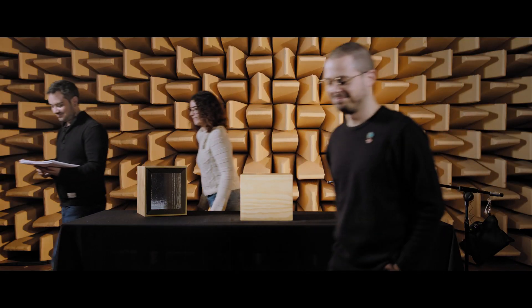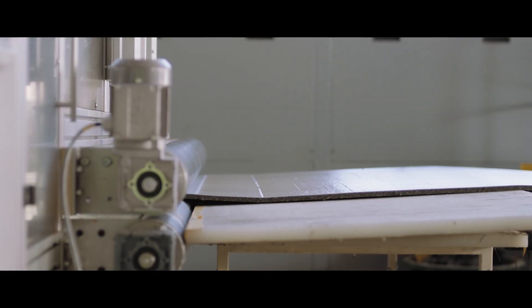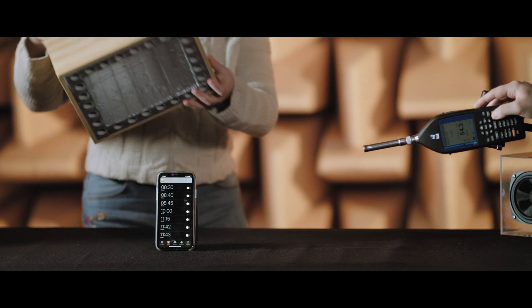The Metabloka improves soundproofing from an average of 7.5 dB up to 20 dB on low sounds. The weight of the basic treatment would have to be 8 times heavier in order to obtain the same soundproofing quality as Metabloka.